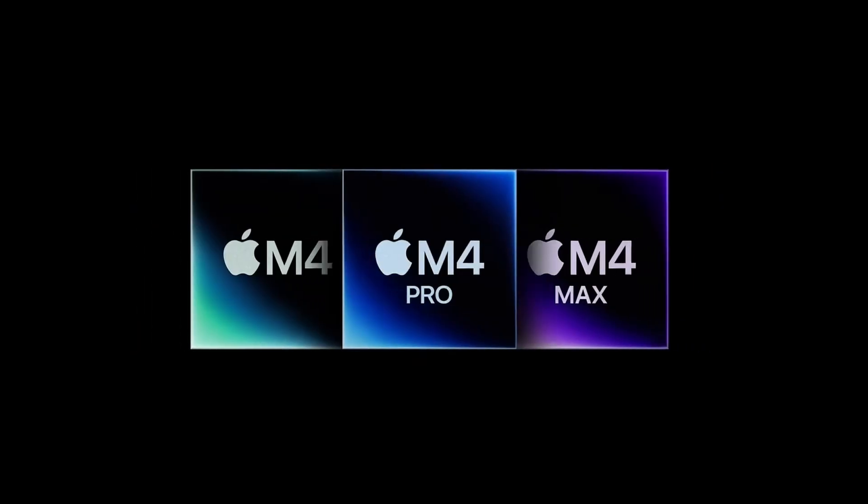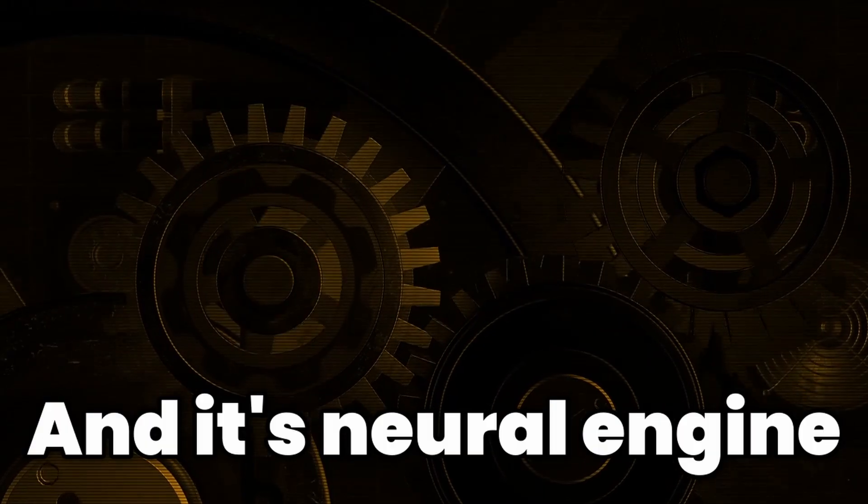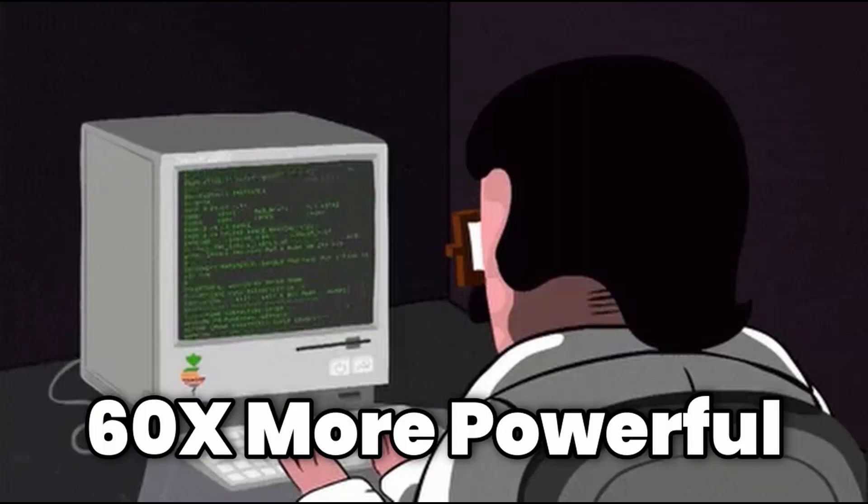Just a few years later, in 2024, Apple released the M4 chip. It had 28 billion transistors, and its neural engine could perform 38 trillion operations per second — over 60 times more powerful.